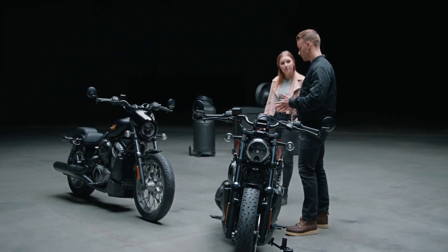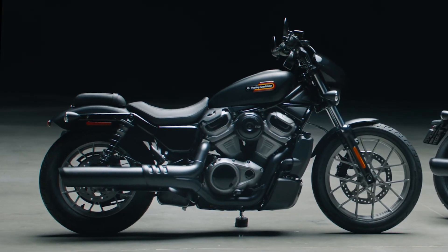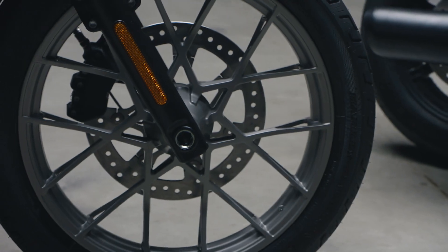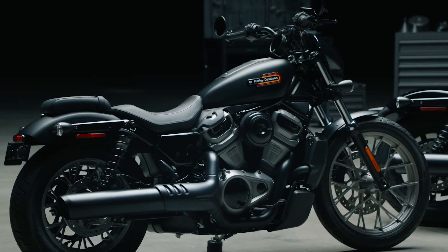I spent a lot of time wanting to give the Special a big visual impact. When you walk around it or you see it on the road, there's a lot of drama at the section of the spokes. It looks fantastic.